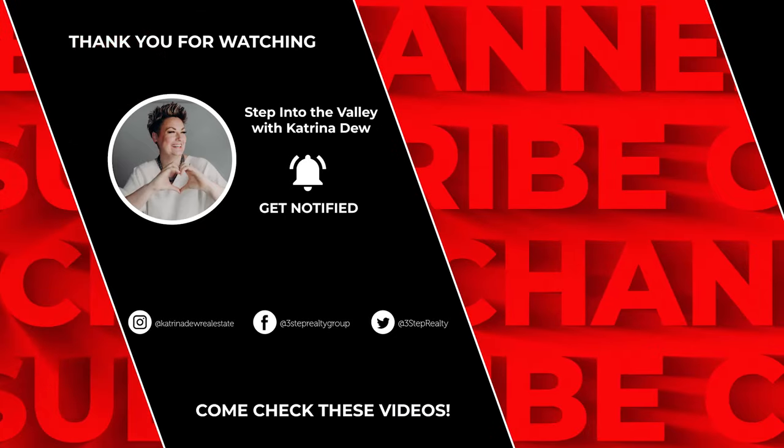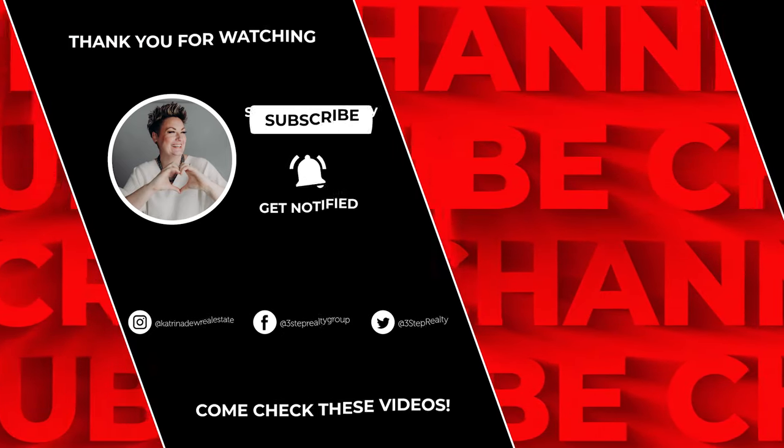If you're thinking about buying a home or making your next move, give us a call at the number below. We would be absolutely honored to help you through the process, even if you're not ready quite yet — we're here for you. In the meantime, subscribe to our YouTube channel because we put a new video out for you every Friday.